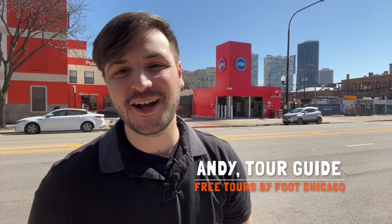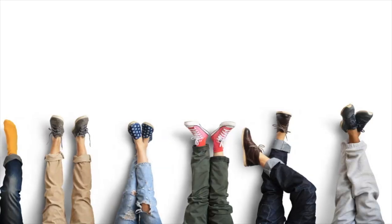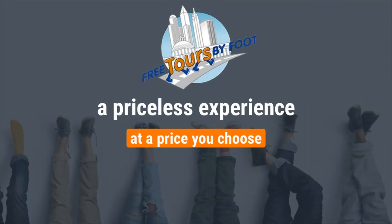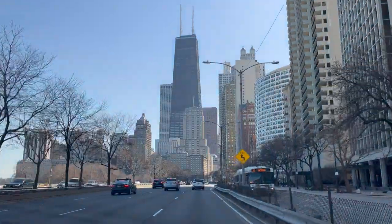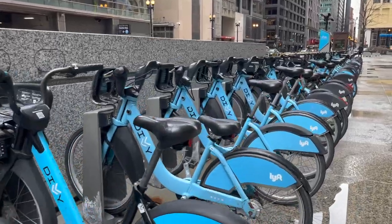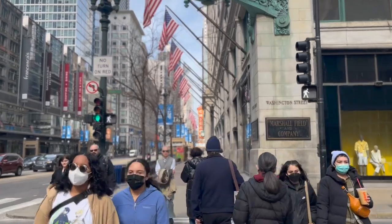Hello Windy City travelers and explorers. I'm Andy, your friendly neighborhood tour guide with Free Tours by Foot Chicago, and today I want to talk about how to get around the city. Whether you're coming on a trip or thinking of living here, there are a ton of options to get around, including options that save you time and money so you can see more of the city during your visit.